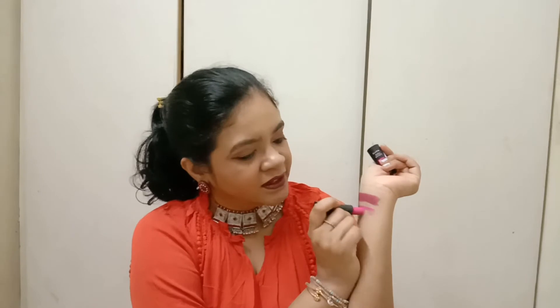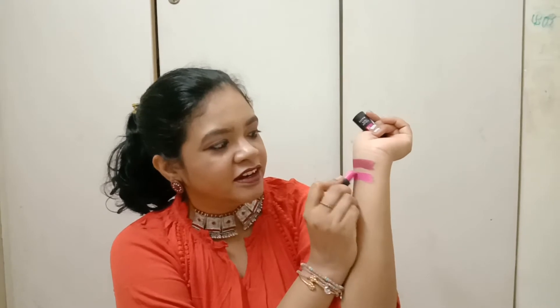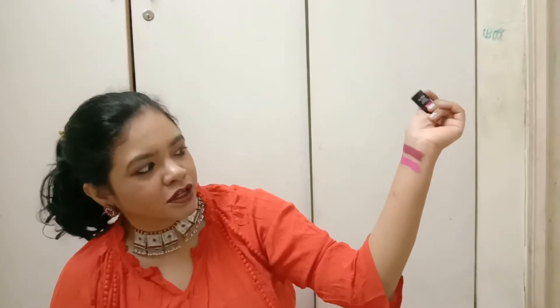The next lipstick I bought is from Le 18 again, and it is called Fast Love. It is kind of a fuchsia pink — when we look at the lipstick it appears fuchsia pink, but when we apply it, it comes out as a bright pink.